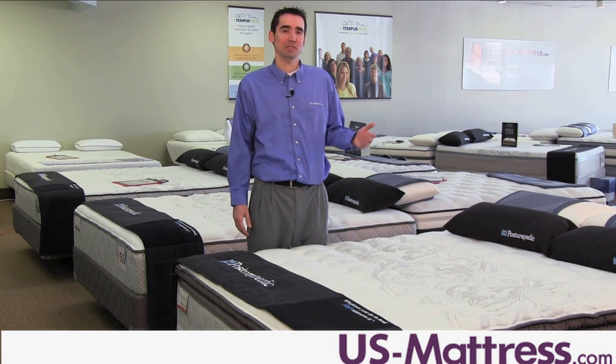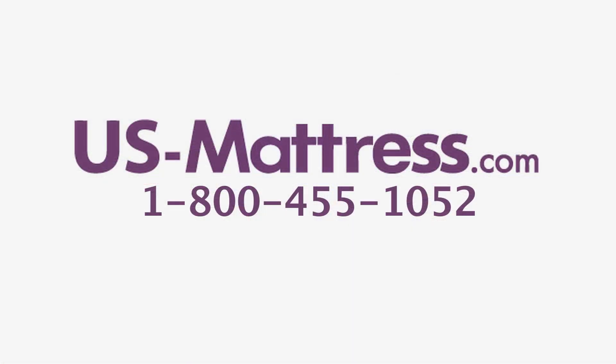If you have any questions, please leave us a comment or give us a call at 1-800-455-1052.